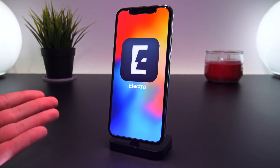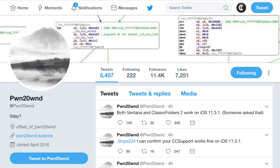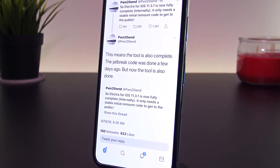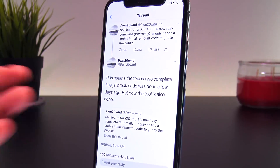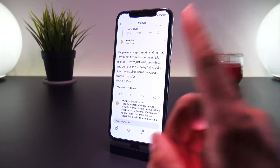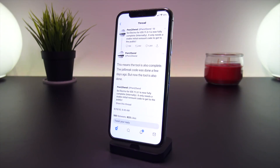Today we've received quite a few small updates not only from Coolstar himself — being the main developer of the Electra jailbreak — but also from Pwn20wn, who is also working with Coolstar on development. The awesome news is the Electra jailbreak for iOS 11.3.1 is now fully complete internally. There only needs to be a few stability improvements regarding the remount code as well as the VFS exploit, but we are so close to a public release — the jailbreak could drop any day now.